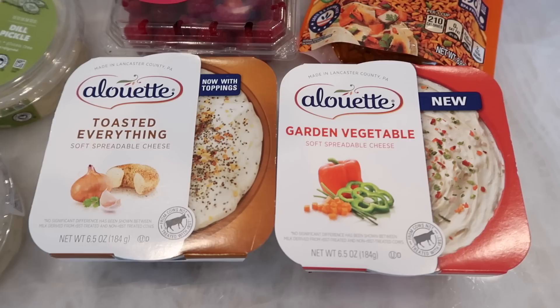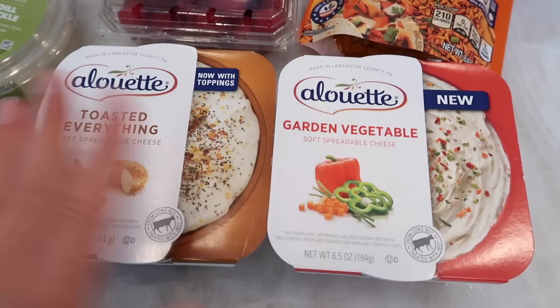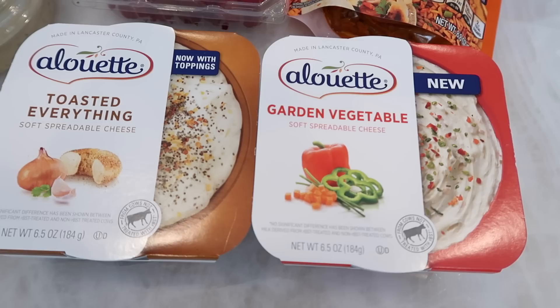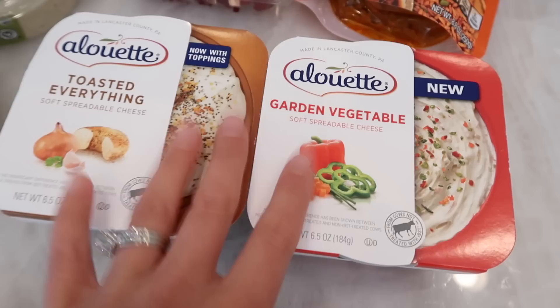Now we're moving on to some of the refrigerated stuff, which I found in the deli section. They have the new Alouette spreads — a garden vegetable and a toasted everything. I couldn't decide between the two so I grabbed both. They both look delicious. I've been making a lot of sandwiches lately and I feel like these would be great spreads to use as a base. These will be tried in the taste test so you guys can see if we like them.